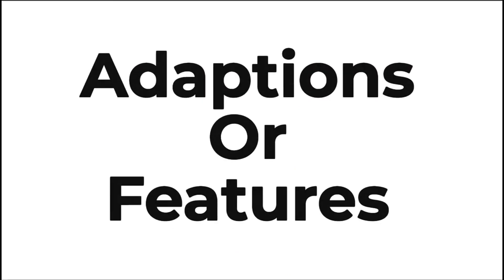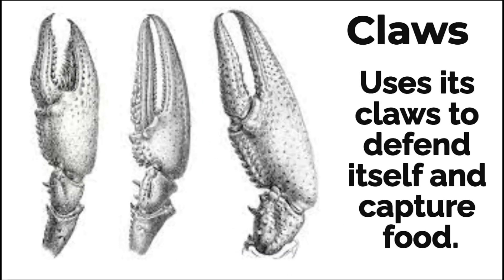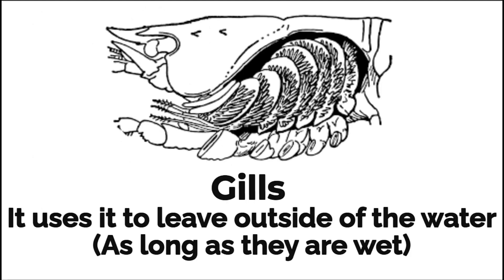Here are some examples of adaptations or features of a crayfish. The claws: a crayfish defends itself and uses its claws to capture food. The gills: it uses them to breathe outside of the water, as long as they're wet.